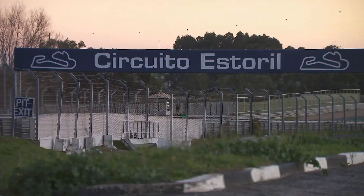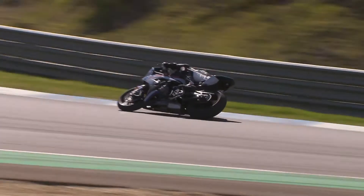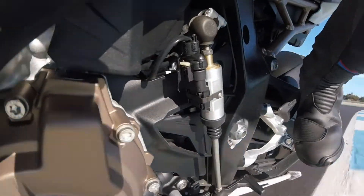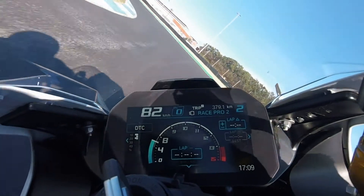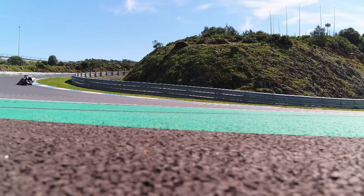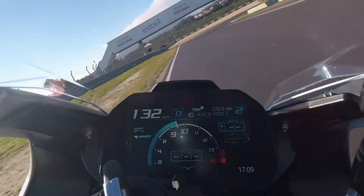BMW debuted its newest motorcycle on the Estoril racetrack near Lisbon — the new S1000 RR. It first came onto the scene in 2009, and now in its third generation, BMW sets itself the goal of making the model lighter, easier to handle, and one second faster than its predecessor. The racetrack is the best place to fully test the bike and push it to its limits. Bike blogger Reiner Friedman is checking it out for us.